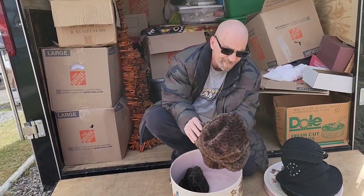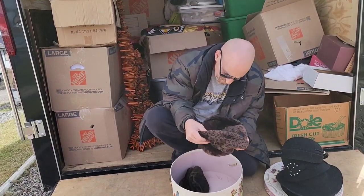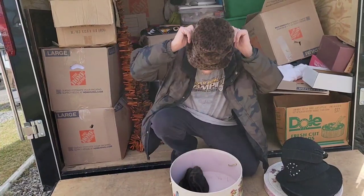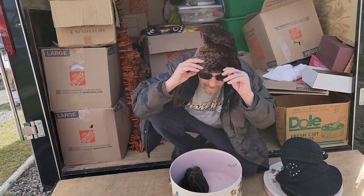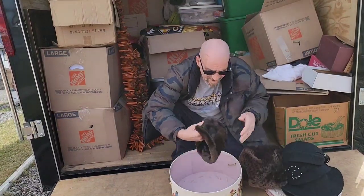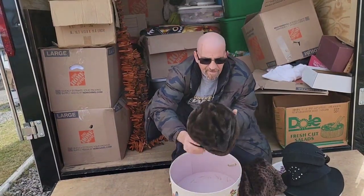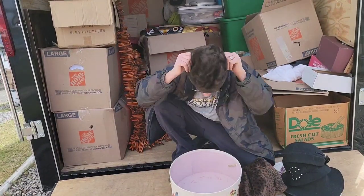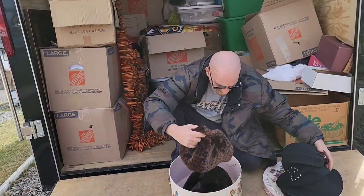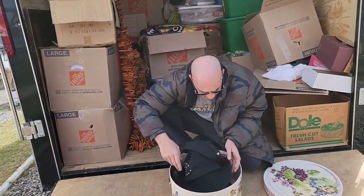Nice fur hat, leopard type fur look — looks like Chrissy's. Yeah it is, that looks like Chrissy. Do I look like you now? And then we got another one like Chrissy's hat. All right, we'll call them Chrissy hats. That is a very, very beautiful hat.